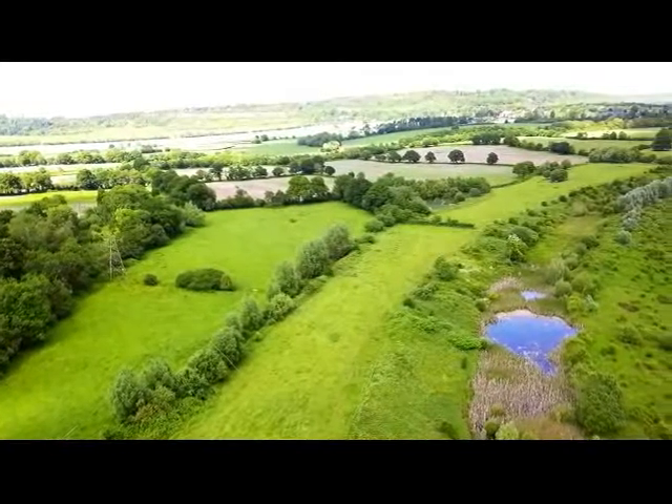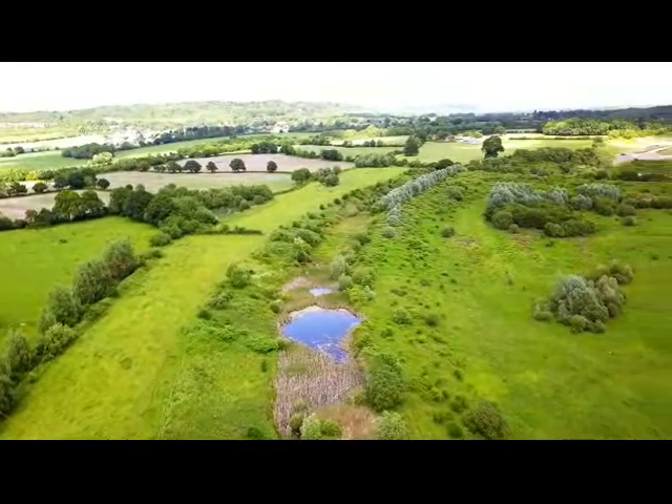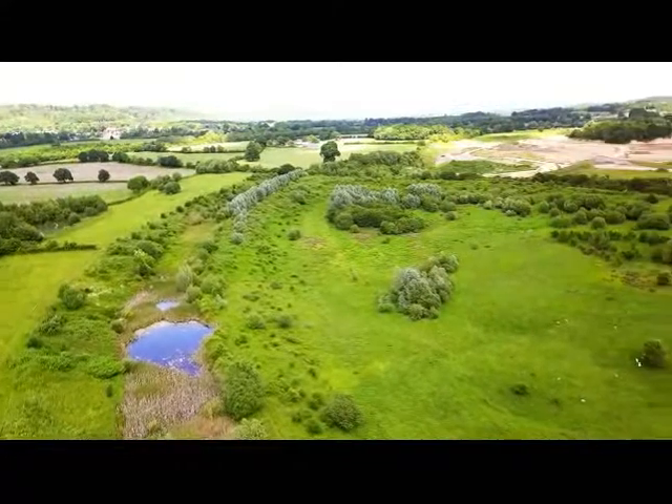Investigations at that time revealed that there's something like a quarter of a million tonnes of illegally dumped toxic waste under this beautiful piece of English countryside.